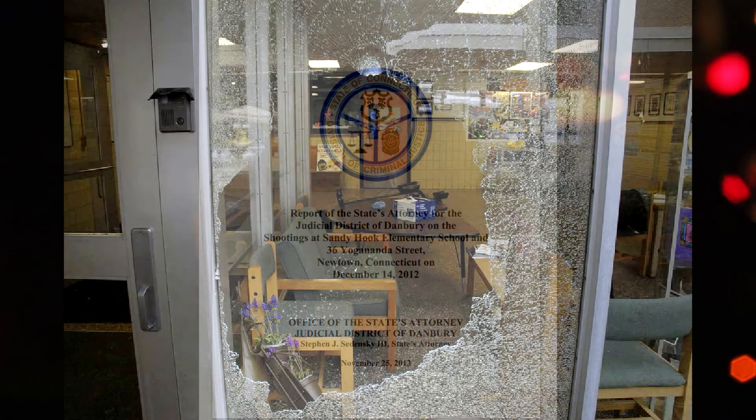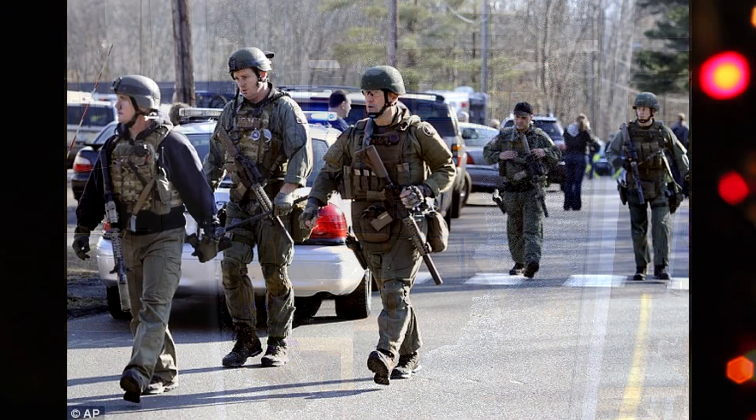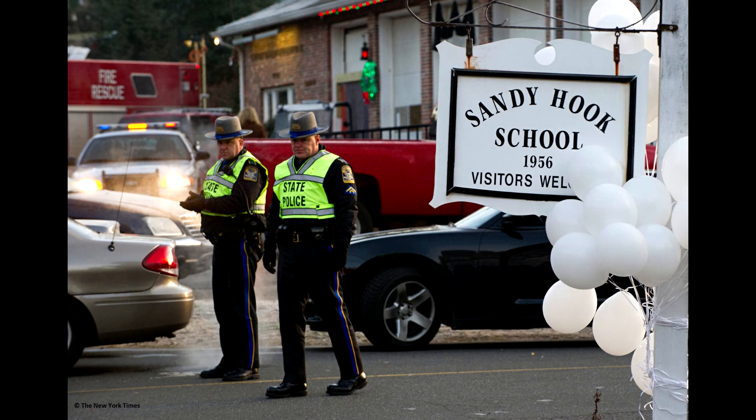According to the official report issued by the Connecticut State Attorney's Office, the assailant entered the building by shooting at the fixed plate glass panel adjacent to the locked front doors. The bullet created an opening that measured a little over 35 inches wide and 42 and a half inches high — an opening large enough for the shooter to enter through. Law enforcement acted swiftly after the initial break-in, preventing the fatal attack from progressing. Police arrived on the scene less than four minutes from the time the first 911 call was received.